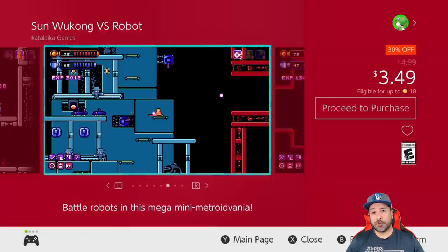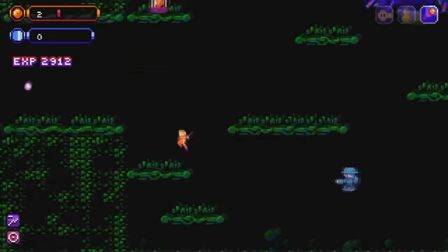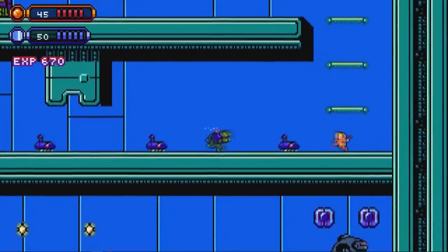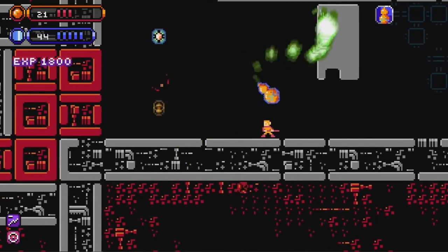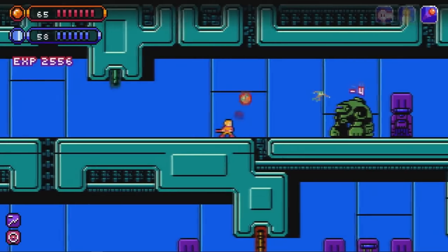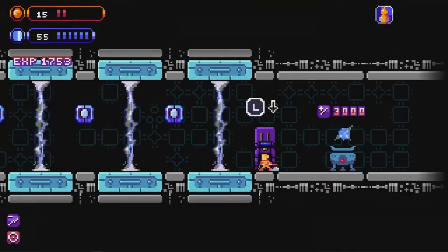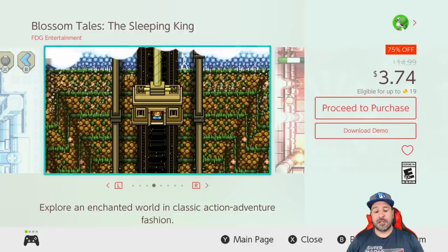Next is another new entry: Sun Wukong vs Robot, 30% off at $3.49. This is yet another mini-Metroidvania you can probably knock out in about three to four hours, but it is the most challenging of the Metroidvanias we've looked at this week. It has an interesting character-building mechanic where, even if you're finding the game challenging, grinding enough will eventually give you the abilities and power to finish the game regardless of skill level. I had tons of fun with this one, and at $3.49 it's a perfectly fitting price.